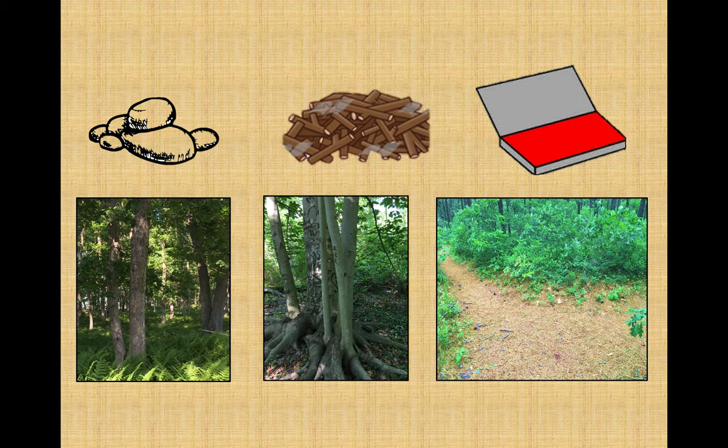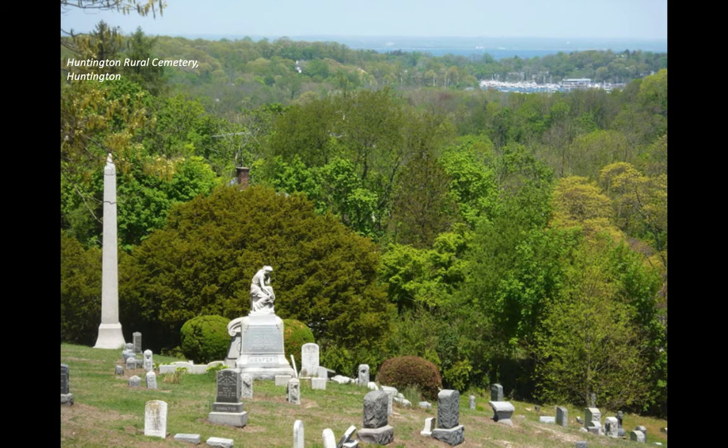Sometimes you have to get creative with your interpretation of the clues. For example, does the phrase 'look for the two small sentinels standing watch' mean look for two little guard statues? Or something else, but along the same lines? In some clues the route is pretty straightforward, leading you directly to the boxes. Others prefer to take you on a little journey, like this one that meandered through the Huntington Rural Cemetery in Suffolk County.